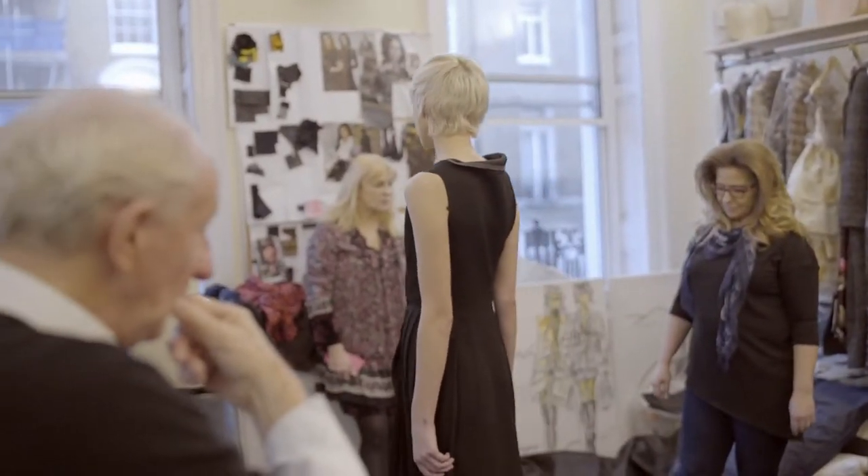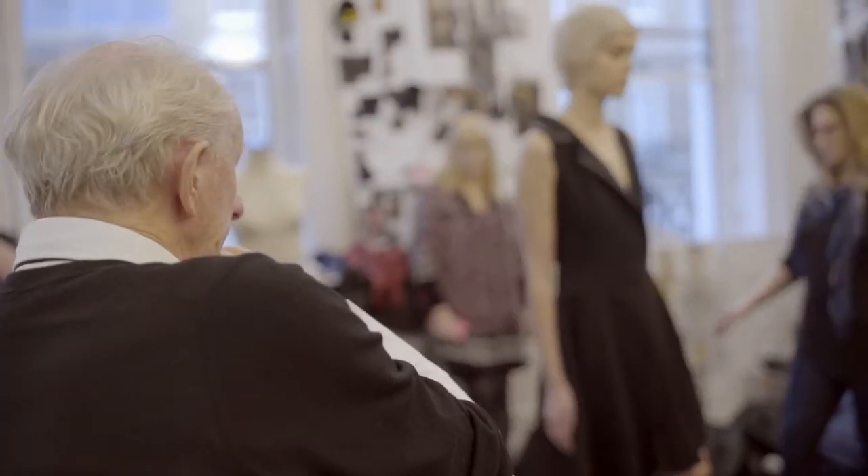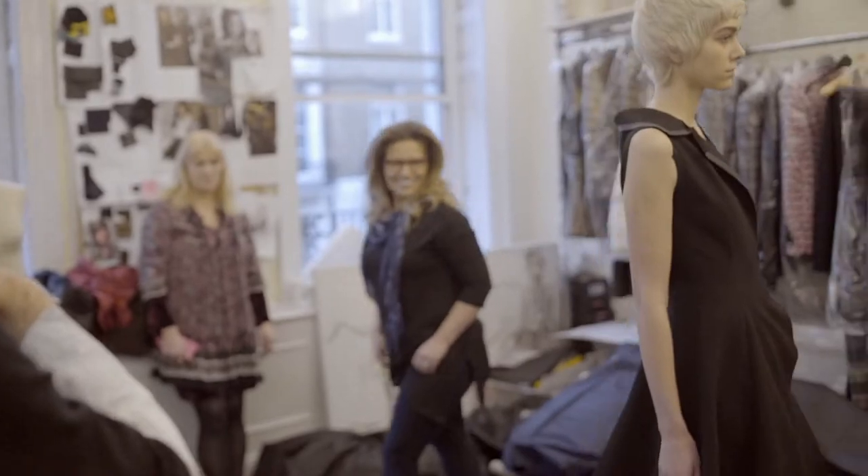I've been involved in London Fashion Week for over 25 years at least — I haven't really kept count. London varies at the moment.